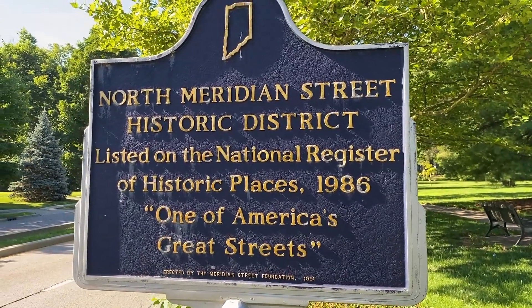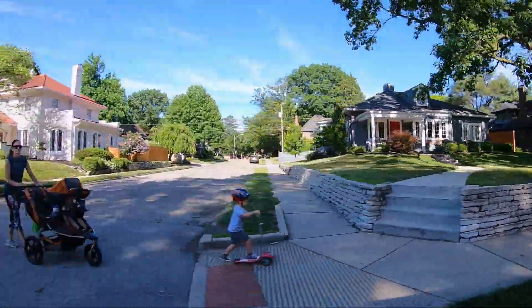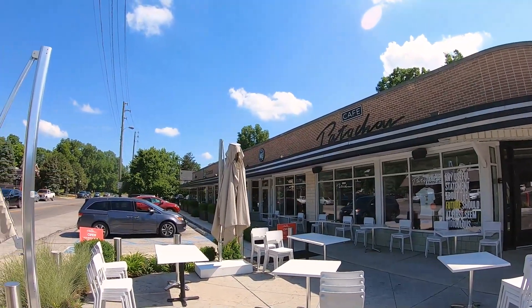There's a lot to do in Meridian Kessler. You can live in this urban city neighborhood where homes are unique but not far apart — you'll have neighbors, and sometimes those neighbors become incredibly good friends. You can walk out of your house and take a very short drive, walk, or bike ride to a number of different places you'll find in Meridian Kessler.